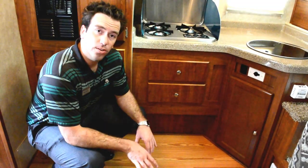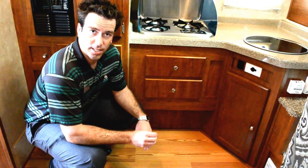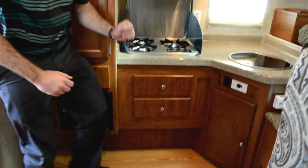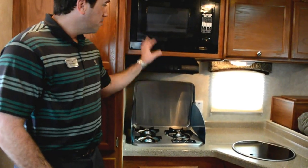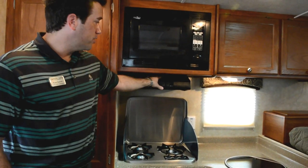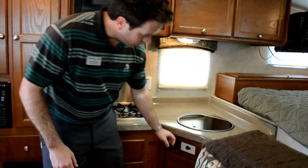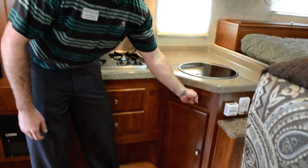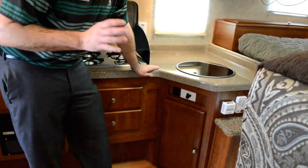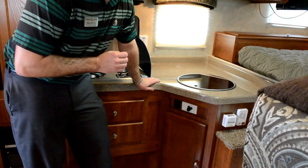Starting from the bottom up, you can see this coach does have the hand laid hardwood floors — it is exclusive to Travelite products. Also in the kitchen, we have the wonderful Euro stove with a three burner top, microwave and a range hood with a light and fan. We also incorporated a 12 volt outlet right here for any type of cell phone charger or other electronics that require that type of outlet.